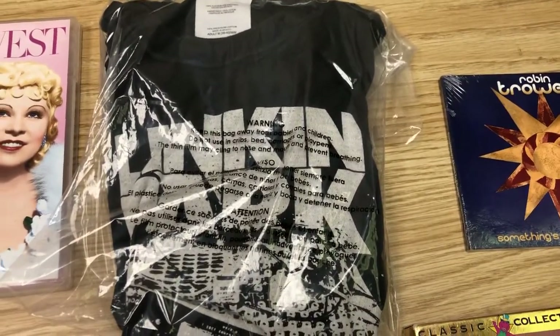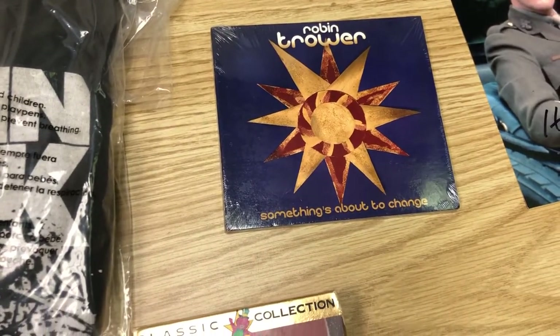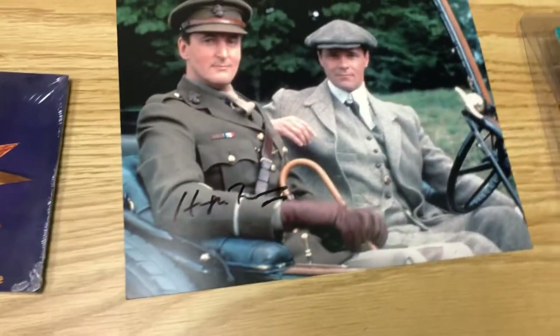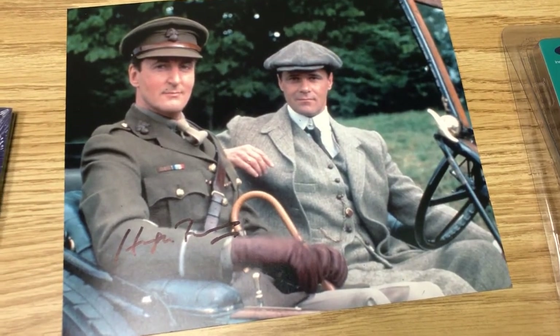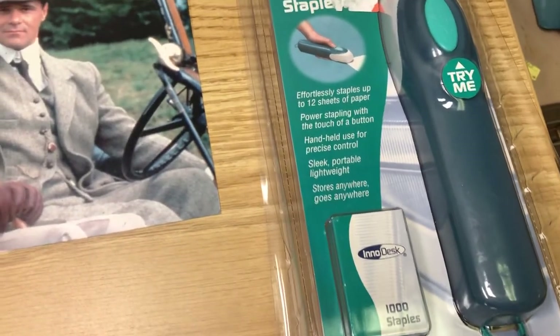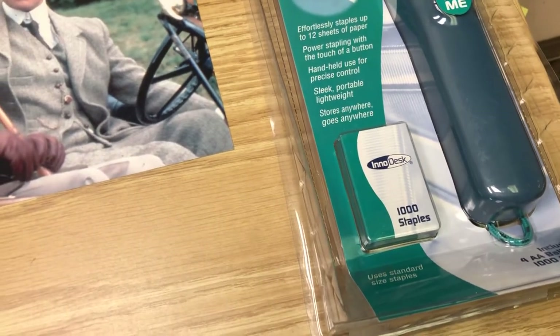We bought this Linkin Park shirt for $1.99 and sold it for $23.90. Bought this brand new Robin Trower CD for 50 cents and we sold it for $15.69. Bought this Hugh Frazier autograph for 99 cents on eBay one time and we sold it for $18.19. We bought this electric stapler at Peddler's Junction for 99 cents and we sold it for $19.99.